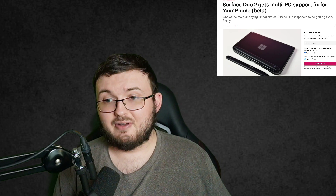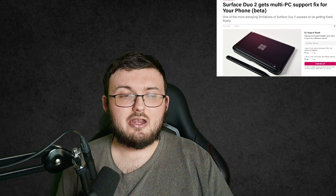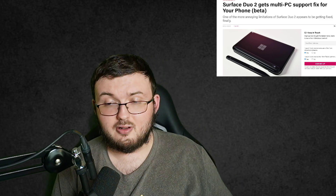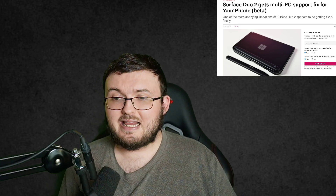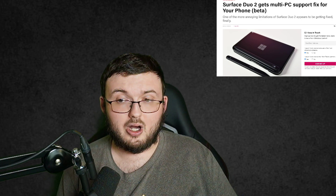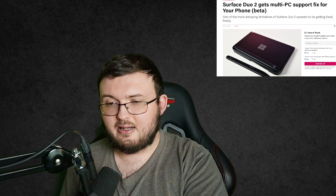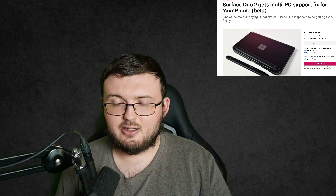Well, let's say for example you have a laptop and a PC and you're trying to transfer stuff — let's say pictures, videos — from your Surface Duo 2 to your PC or to your laptop. Sadly, at this moment in time, you can only do it to one product at a time. Either you disconnect and connect to your PC, disconnect and connect to your laptop. You can't be connected to two things at once.